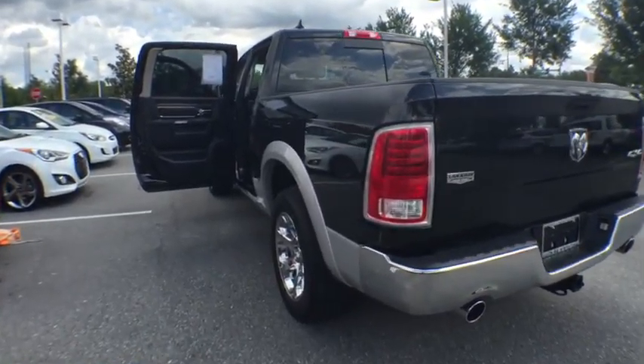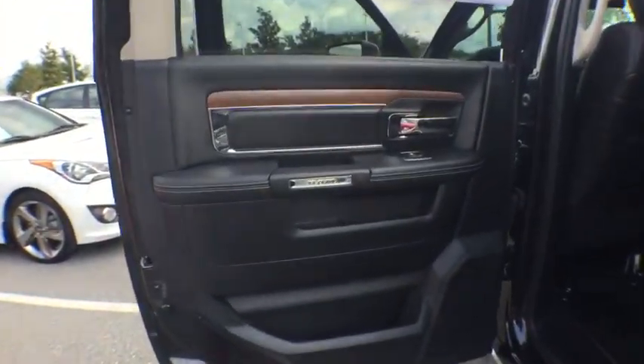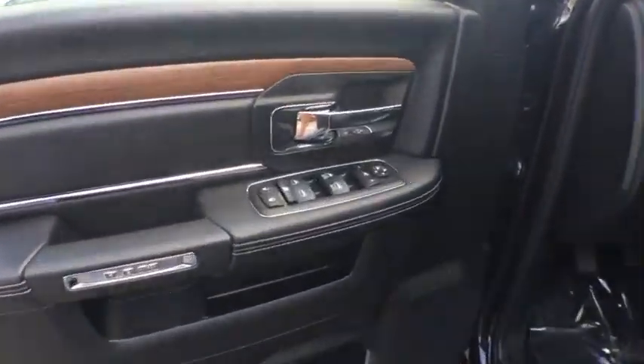Leather-wrapped steering wheel, Bluetooth, power steering, adjustable steering wheel, floor mat, auto-dimming rear-view mirror, cruise control, four-wheel disc brakes, four-wheel drive, universal garage door opener, premium sound system.